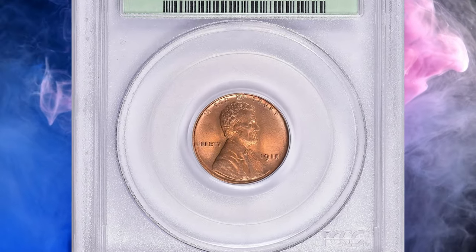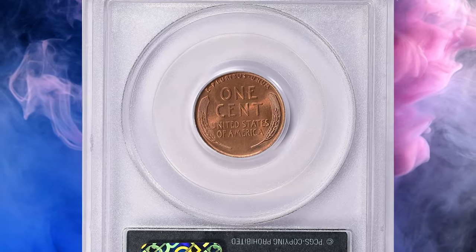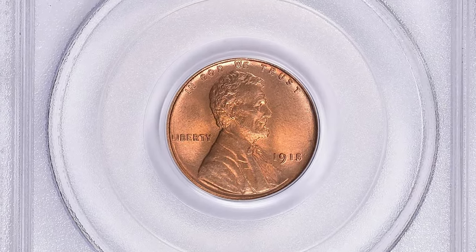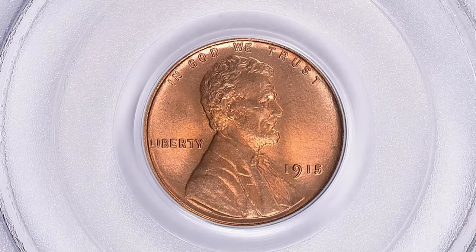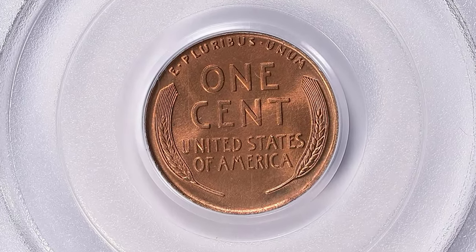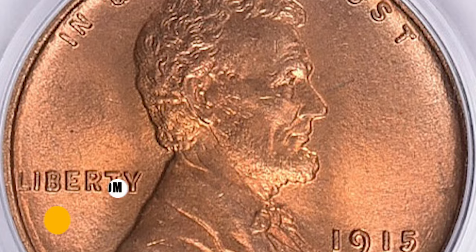While not a truly rare coin, it's seen less often across all grades than other Philadelphia cents of the decade. Fully red gems are very scarce, and even red-brown coins are elusive. This highly elusive specimen ended up selling for $81,562.50 with buyer's fee.